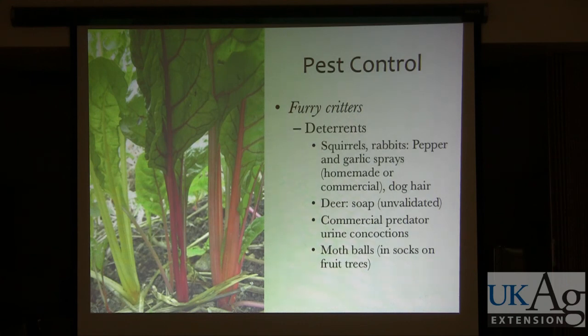There's lots of lore out there about using deterrents to keep furry critters away. Pepper and garlic sprays — homemade or commercial — can deter squirrels and rabbits. I've had some good luck with a homemade tea of fresh cayenne peppers steeped in hot water, sprayed on my tomatoes — it seemed to keep the squirrels off. There's also putting dog hair around your garden, Irish Spring soap in socks tied to the fence for deer. I'm going to try next year putting mothballs in nylons hanging from my peach tree to mask the smell and keep squirrels away.